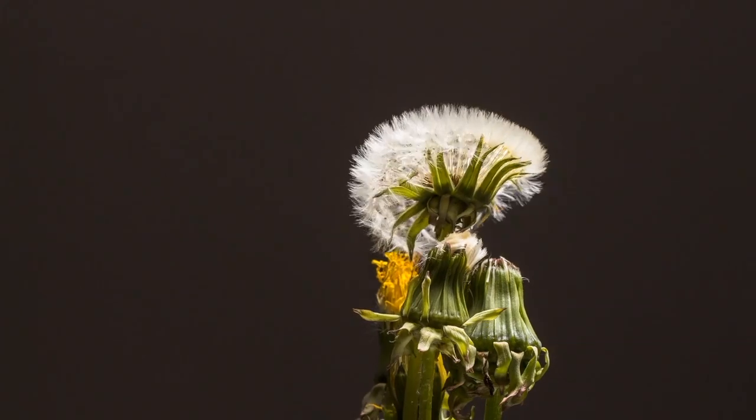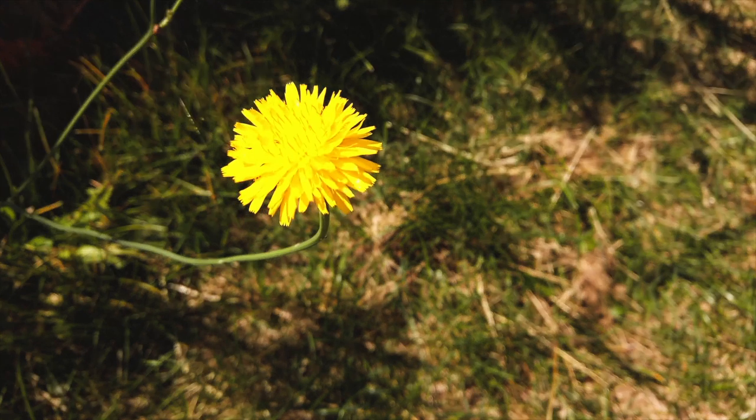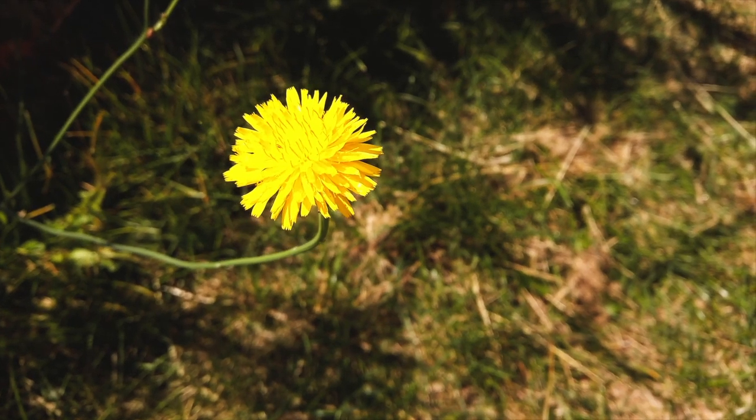Dandelion greens are something that are amazing. Dry them very well before you place them in the fridge. They are rough and tough and great, and they are very easy to wash and dry.